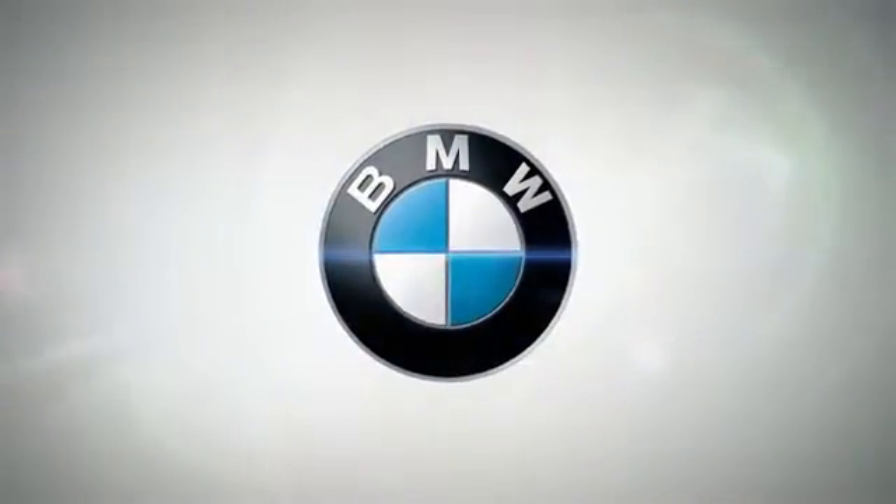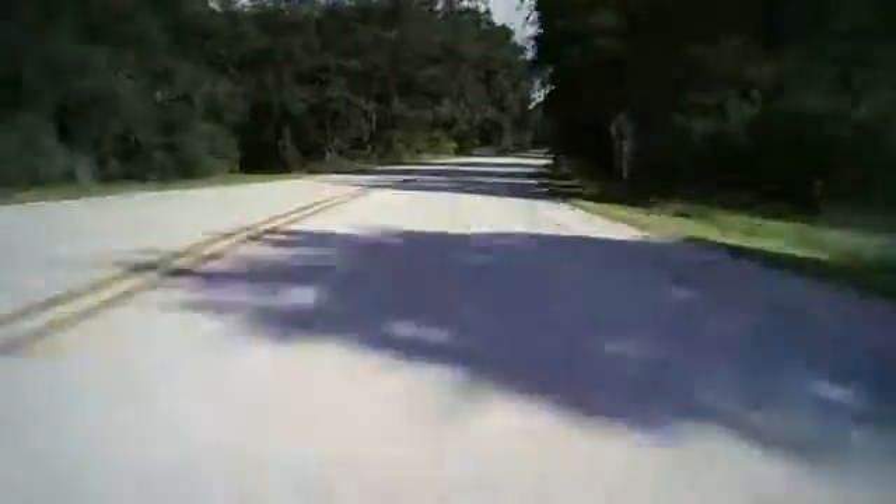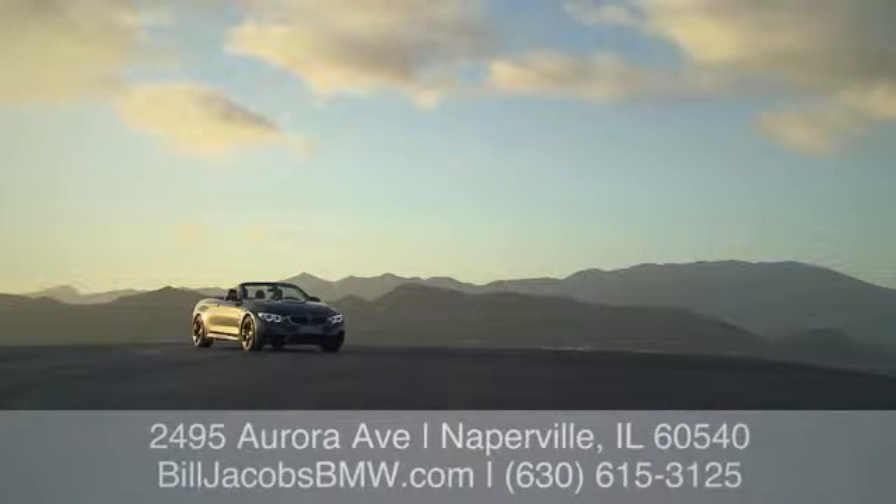Welcome to Bill Jacobs' BMW. Call, click, or stop in today. We're conveniently located at 2495 Aurora Avenue in Naperville, Illinois.